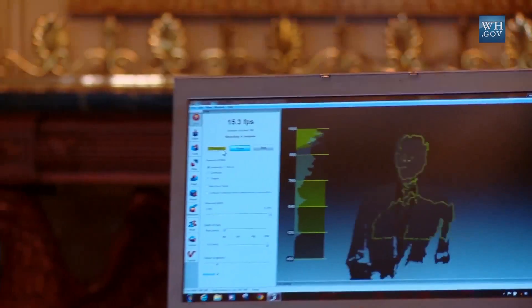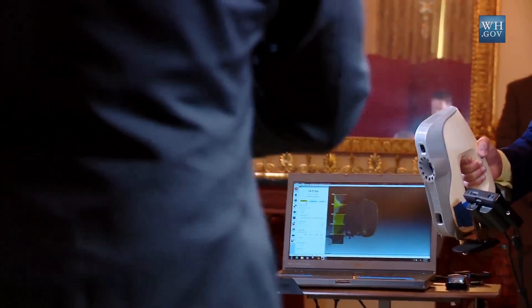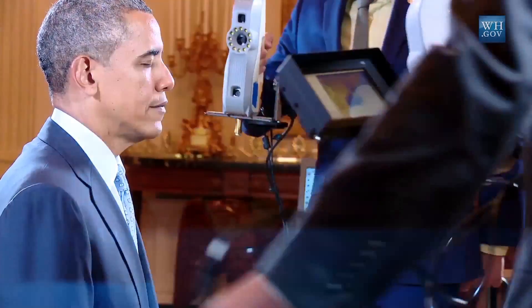Ten years ago it was just barely possible to think this could be done. So here we have a structured light 3D scanner and we're using this to scan the president. They're handheld, flashing a fringe pattern of light, and there are stereo cameras recording how that fringe pattern forms over geometry, or in this case the president's face.